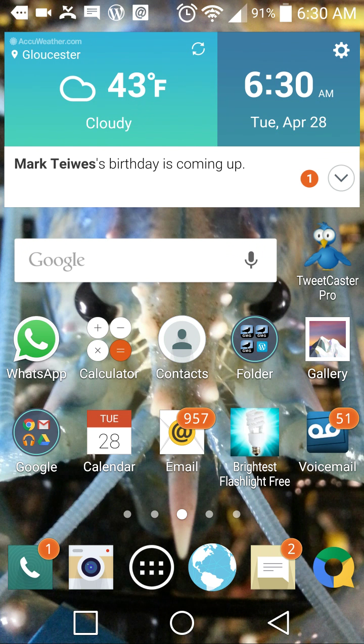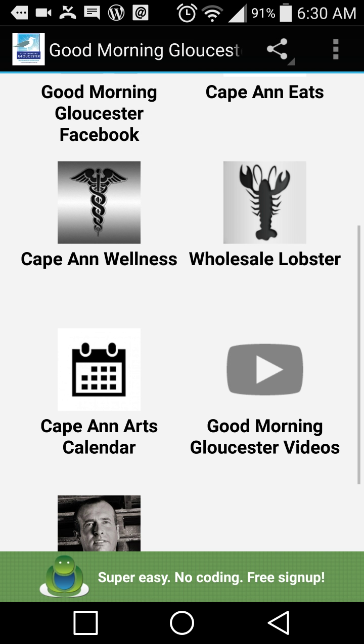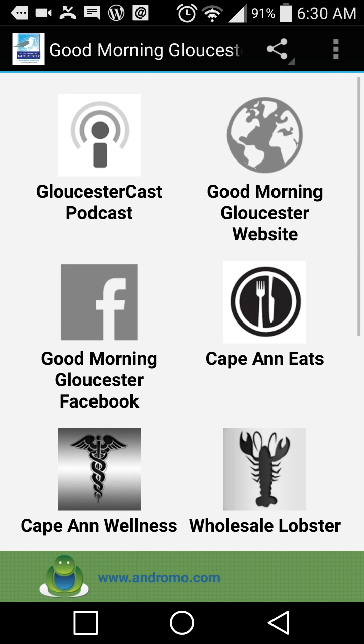Hi guys, I'm going to give you a demonstration of the Good Morning Gloucester app, which I finally got approved. It's awesome. It's lightweight — only 3.77 megabytes, which is barely anything. It works flawlessly and it doesn't slow down your phone at all.